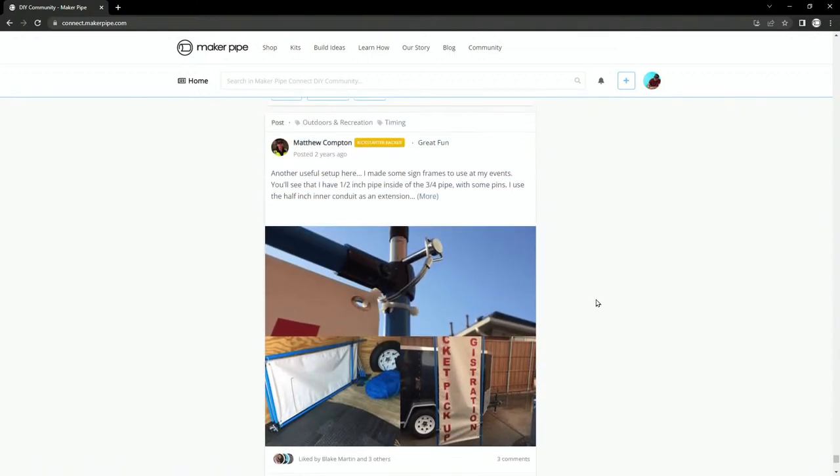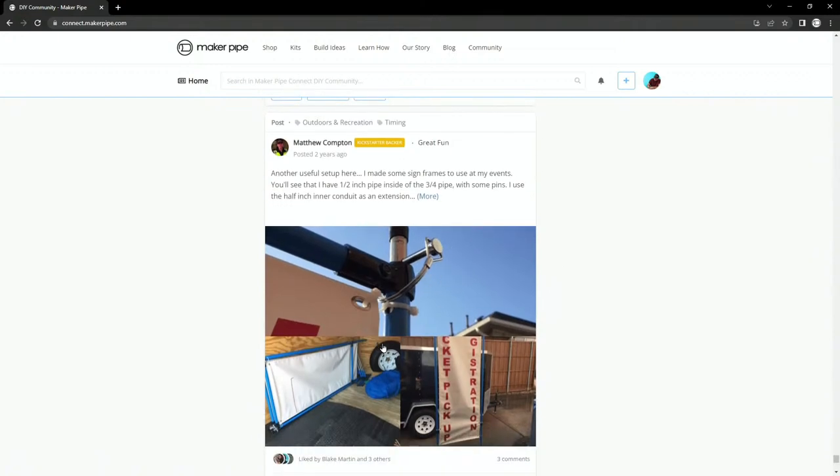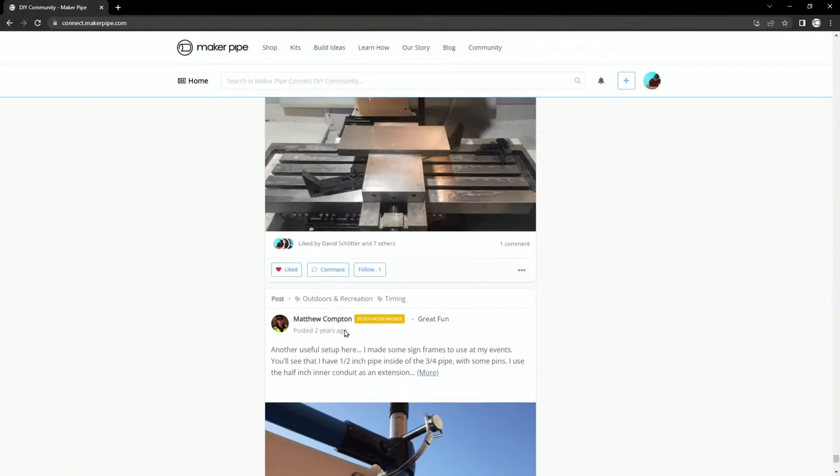Definitely check out his YouTube channel, Ethan Carter Designs. He's also on Instagram and we have an interview with him. Early on Matthew already had a bunch of builds finished, so he had quite a stockpile to share with the community. Here's another gate he made for his racing business that flat-packs — check out his profile, he's got all kinds of cool stuff, especially his hacks.